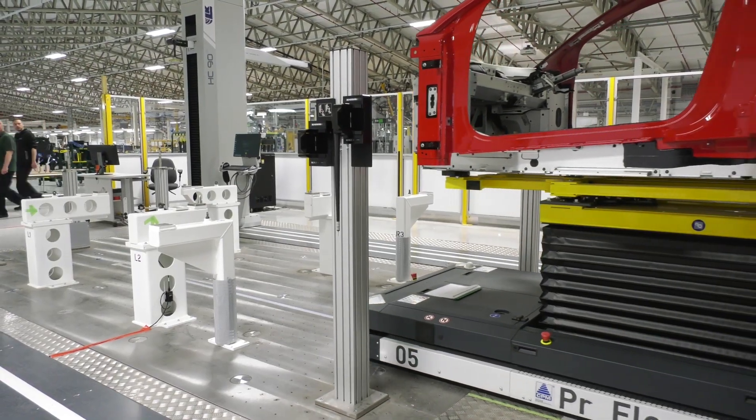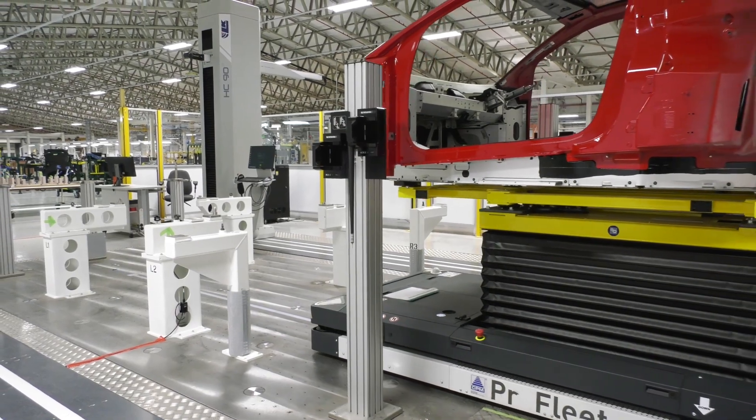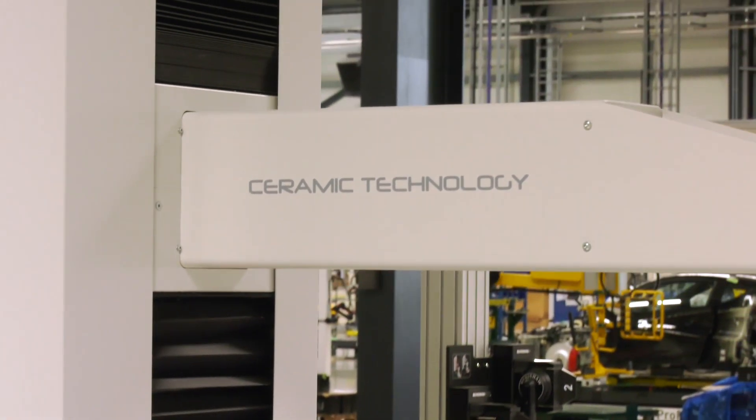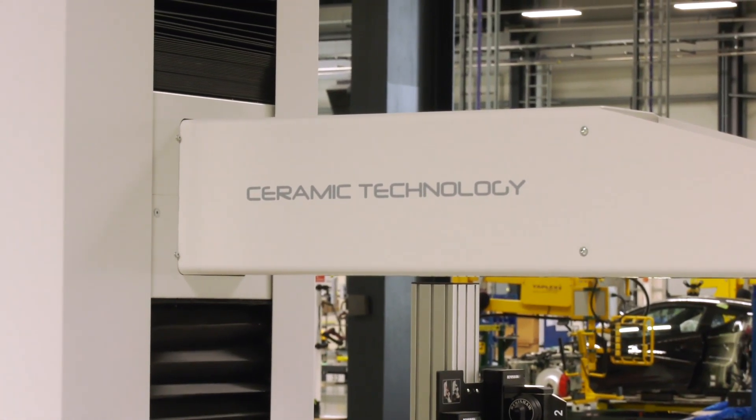For the flexibility aspect, we've got the multi-sensor systems, but we've also recessed the machine into the floor. It can be used online, it can be offline for additional quality checks, or fully automated inline with production and sequenced with the manufacturing process. So overall, for Lotus we bring the measurement speed, we bring the flexibility, and we bring the accuracy that they need.